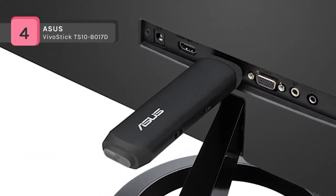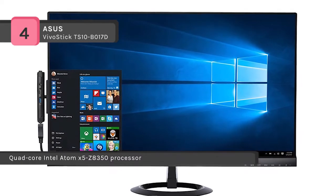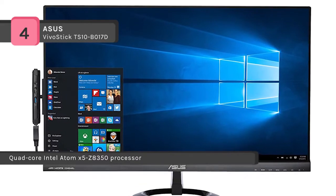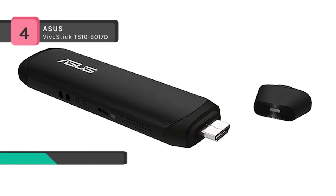Besides, it features an internal cooling fan to prevent overheating. Another advantage is that you get 100GB of ASUS web storage space free, so wherever you are in the world, you can use your VivoStick to access files stored in the cloud.